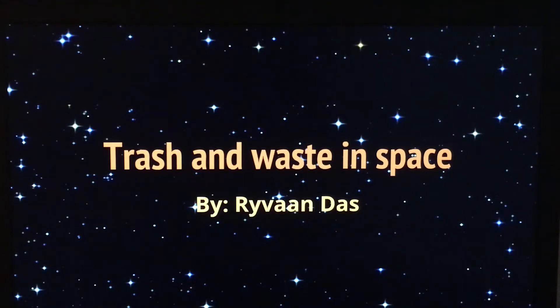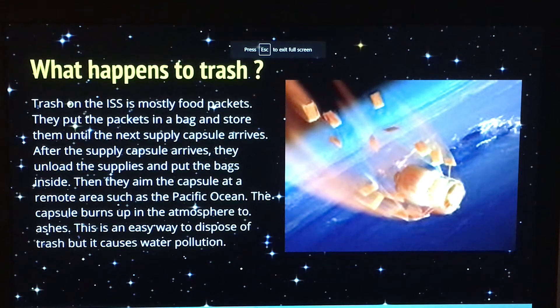I will be talking about trash and waste in space today. So what happens to trash in space? Mostly the trash that astronauts generate is food packets. They take all of their packets and put them in a pressurized bag, and they store them on the ISS until a supply capsule comes, such as the Statenist, because they are designed to burn up in the atmosphere.